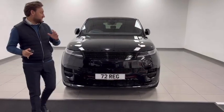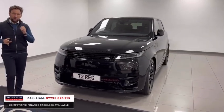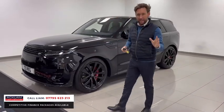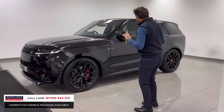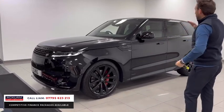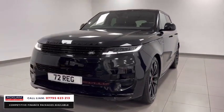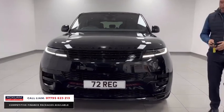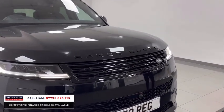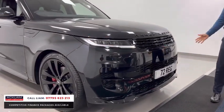Some cars have arrived today — this has just arrived, another Range Rover Sport, 300 horsepower, Autobiography, finished in Santorini Black with ebony leather. It is outstanding. Delivery miles, three years Land Rover warranty, three years Land Rover Assist. It's fully black — black on black on black, black exterior pack, ebony leather inside.